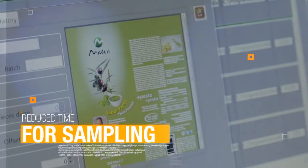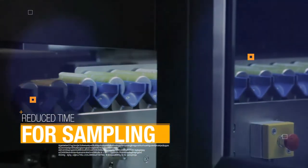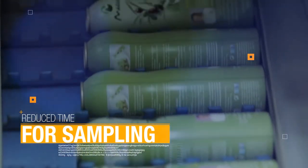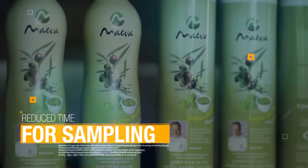Reduced time for sampling. Customer verification and validation process is faster and easier, as the printing system can produce a prototype immediately without any logistic waste.